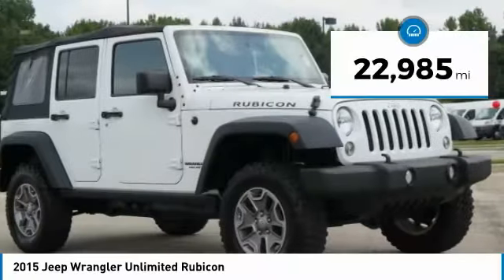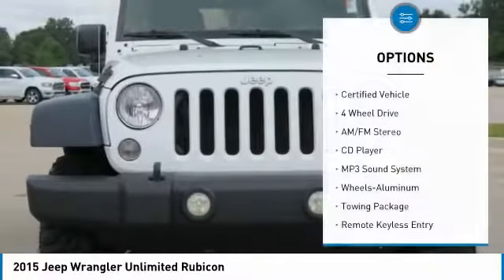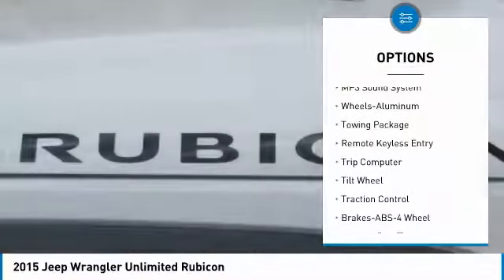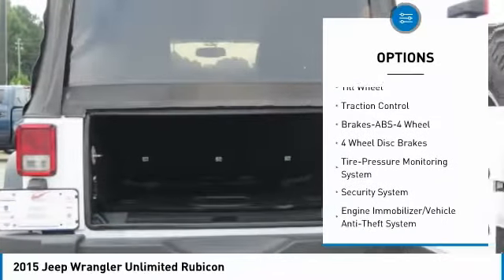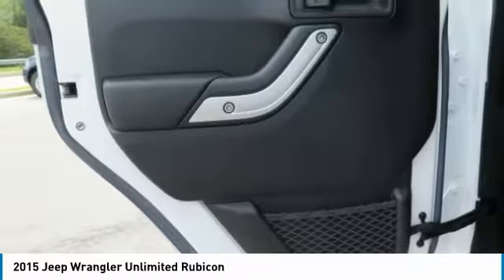This vehicle has less than 25,000 miles. Here are some of this vehicle's great options: traction control, anti-lock braking system, four-wheel drive, air conditioning, power steering, aluminum wheels, cruise control, rear defrost, AM/FM stereo radio, and child safety locks.